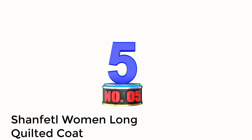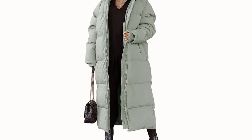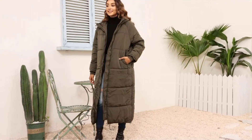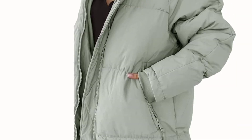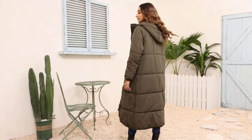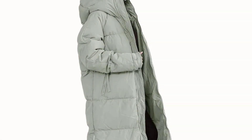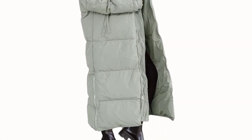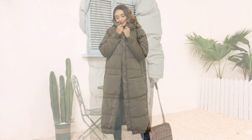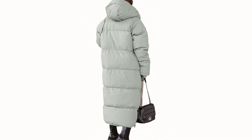Number 5: Shanferl Women Long Quilted Coat. One sleek, high-quality long puffer jacket is really all you need to brave the cold, so consider shopping for this durable, insulated, and wind-resistant option to keep you warm and stylish all winter long. It's designed with double zippers on the sides that shoppers say make it easy to walk and sit. This added feature also lends the jacket some extra flexibility, so you can wear it anywhere from short errands to long days sightseeing. Plus, it looks incredibly trendy thanks to its oversized fit, making it easy to dress up and down.